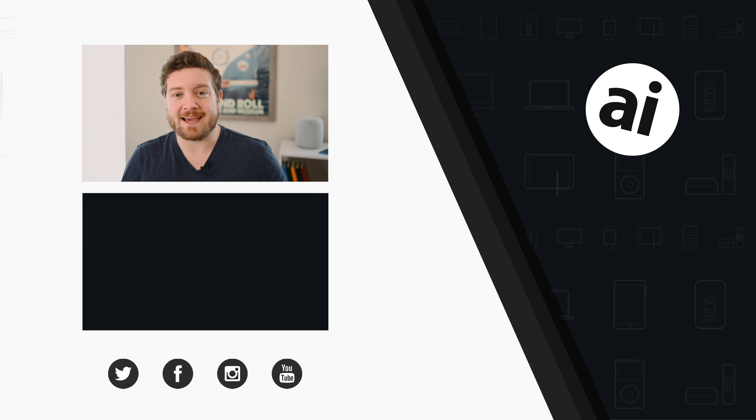Did you guys like that video? Be sure to click that like button so we can create content we know you want to see. Follow Apple Insider on all social media channels. If you want the best prices on any Apple gear, check out the Apple Insider price guide, updated daily. Until next time, we'll see you later.